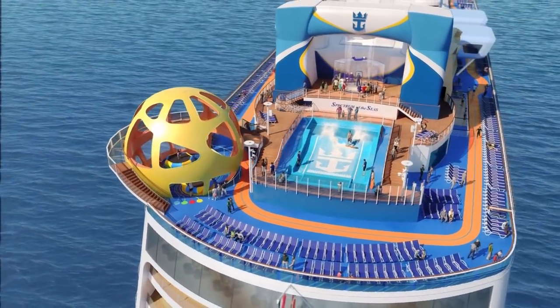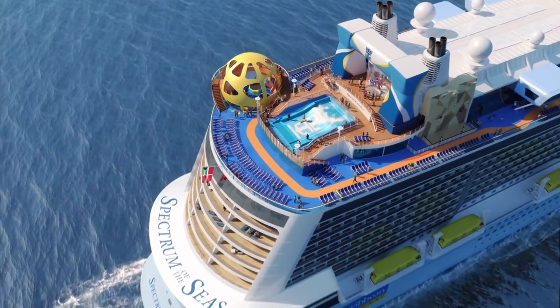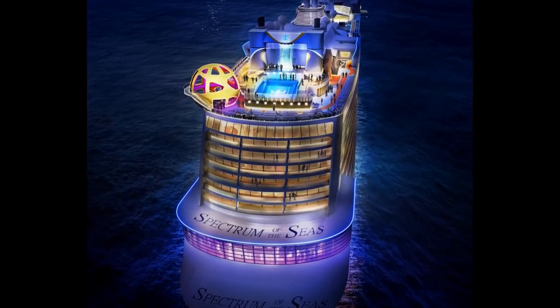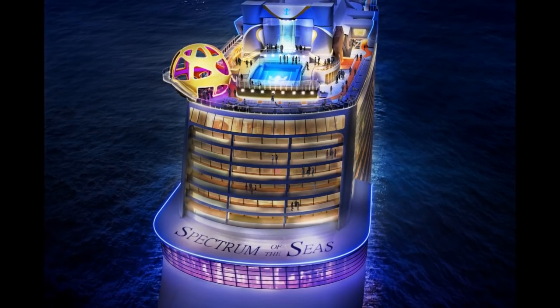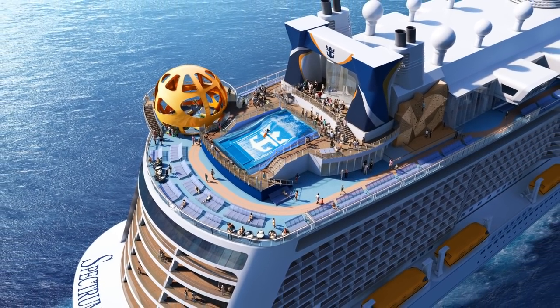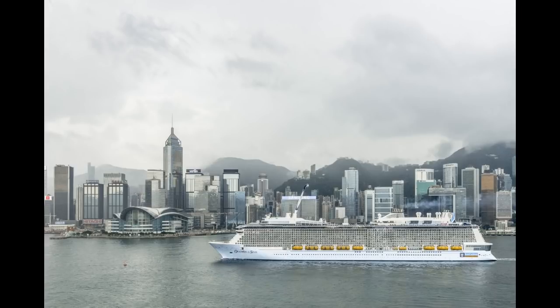Royal Caribbean announced the new features and amenities that will be offered on the newest, largest, and most expensive cruise ship in Asia, Spectrum of the Seas. Spectrum of the Seas will be Royal Caribbean's first Quantum Ultra-class ship, and will boast a lot of firsts for the cruise line, including the first private enclave for suite guests, new stateroom categories, innovative dining concepts, and stunning new features and experiences, many of which have never been seen before at sea at all. Spectrum of the Seas will be able to accommodate 4,246 guests at double occupancy and 1,551 crew members, and will begin sailings from Shanghai in June 2019.